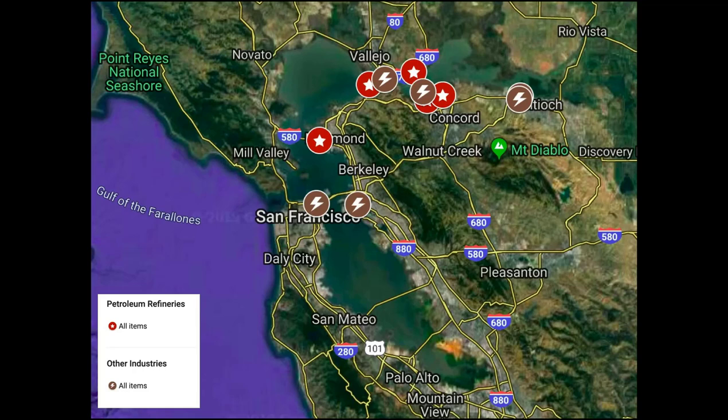There's the Chevron refinery here in Richmond, Phillips 66 in Rodeo, the Valero refinery in Benicia, and in Martinez there are two refineries: Shell and Endeavor Artesoro. There are also a number of other industries that discharge directly to the bay. In San Francisco, the Exploratorium discharges once-through cooling water. In Oakland, Schnitzer Steel is a metals recycling facility. They normally discharge to East Main Mallard, but during wet weather they'll discharge directly to the bay.